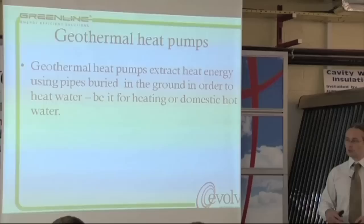A geothermal heat pump is a heat pump that extracts heat energy from the ground using pipes that are buried in the ground, with fluid running through them. It simply takes the energy from the ground.